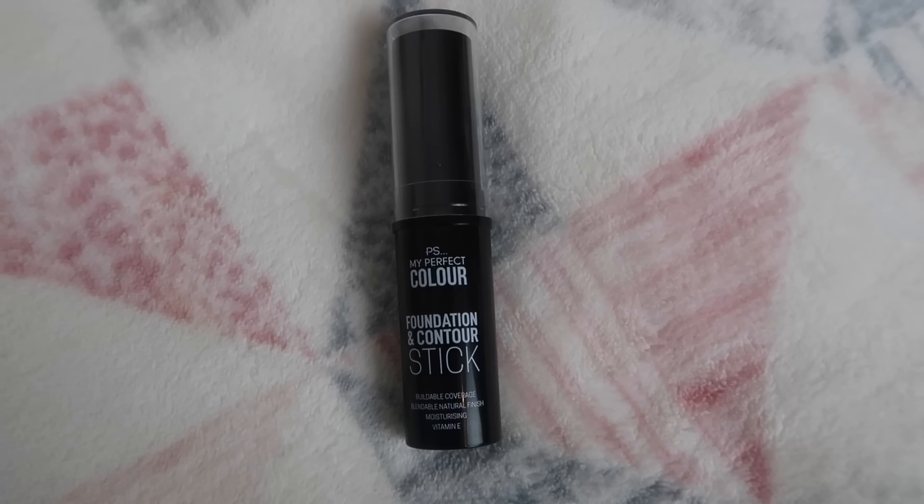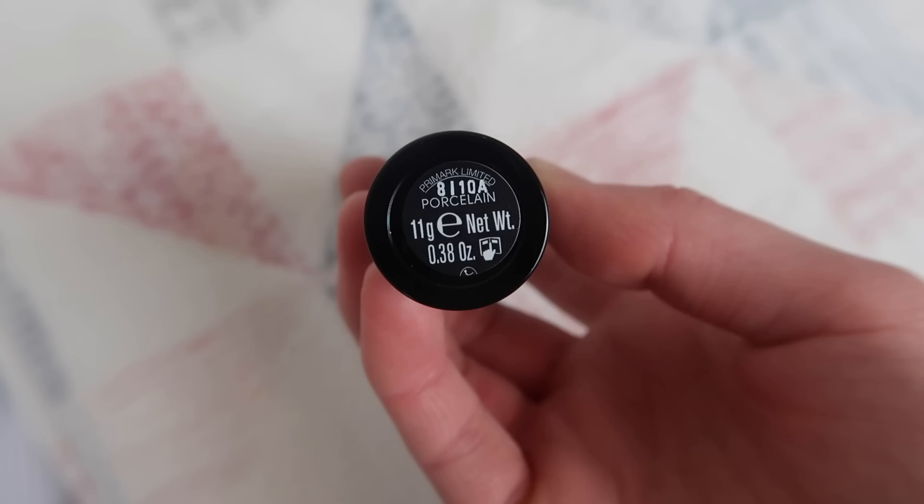So I've just shoved my hair up so it's out of my face and I don't get any makeup on it. The first product I'm going to be using is the PS My Perfect Colour Foundation and Contour Stick. This says Buildable Coverage, Blendable Natural Finish, Moisturising Vitamin E, and this is in the shade Porcelain. I decided to go for the foundation stick because the liquid foundations all looked so dark, and I have the palest skin ever — even the lightest liquid foundation was way too dark. It just did not match my skin tone whatsoever. So hopefully this one will be better.